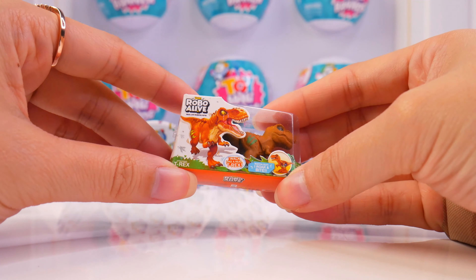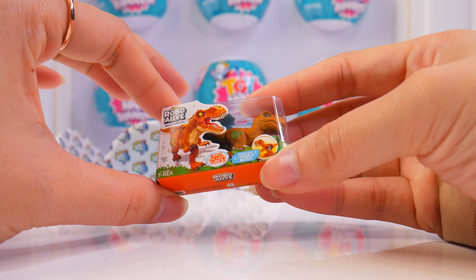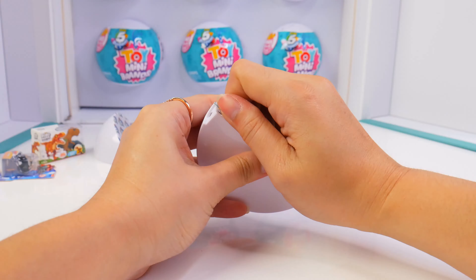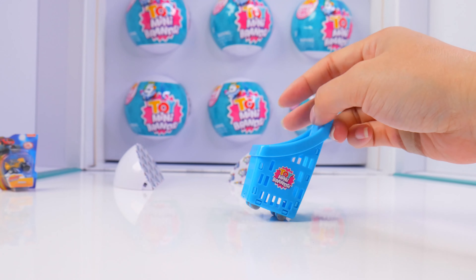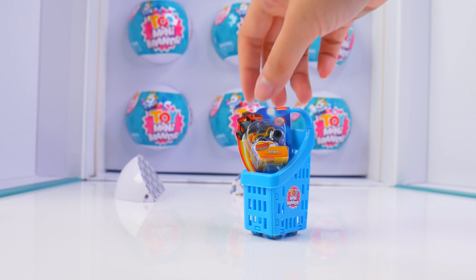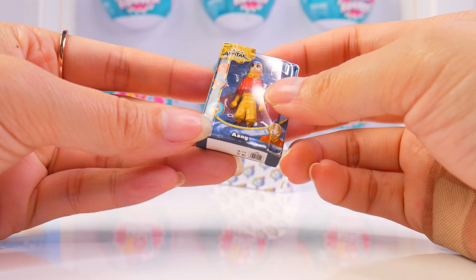Robo Alive Dinosaur from Zuru, of course — it's a T-Rex, and you can watch it roar and bite in miniature version. This is neat. I got my first toy mini brand shopping basket that you would find in a store to shop for toys, although some of my toys are bigger than the basket and don't fit.